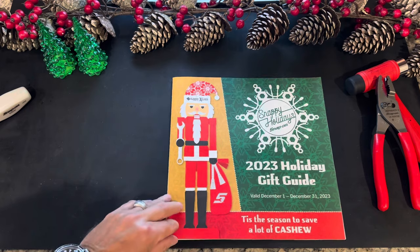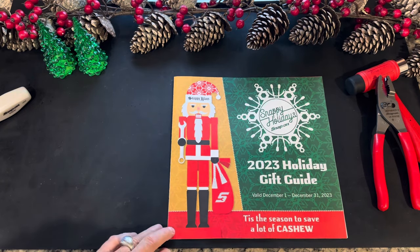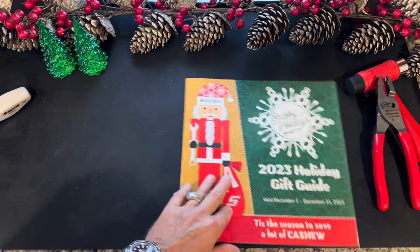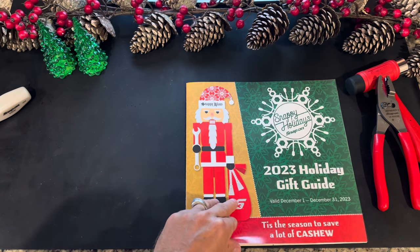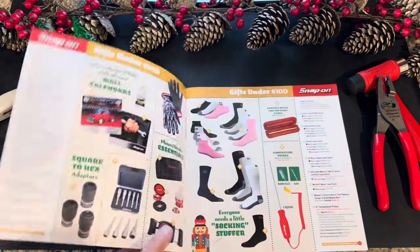Snappy Claws the Nutcracker is featured in their giveaway in their December tool flyer, which we covered in a different video. He's a buy one, get him — and you can check that out in one of our other videos.